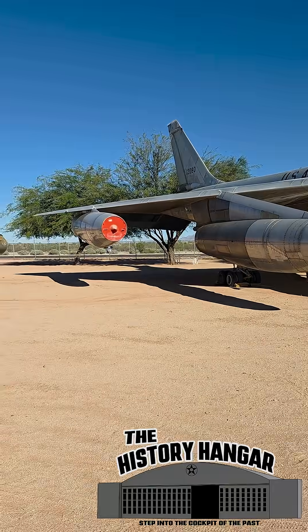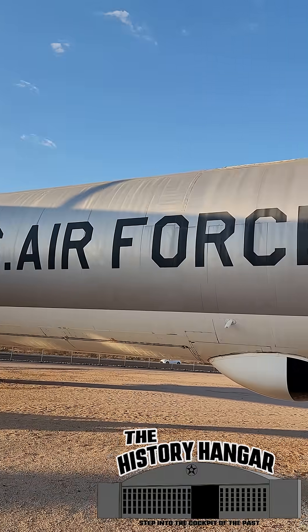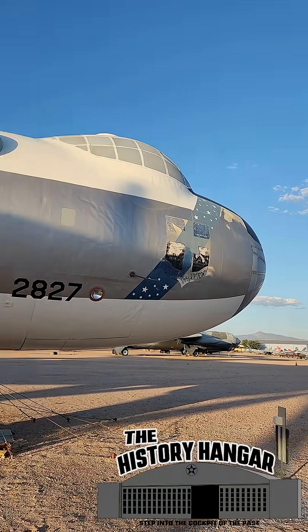But before the Hustler ever lit its afterburners, it needed a ride. And it got that ride from the mighty B-36 Peacemaker bomber — but not how you think.